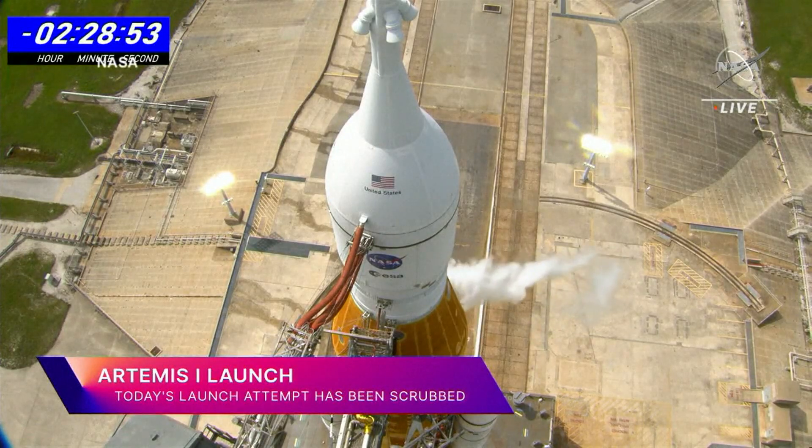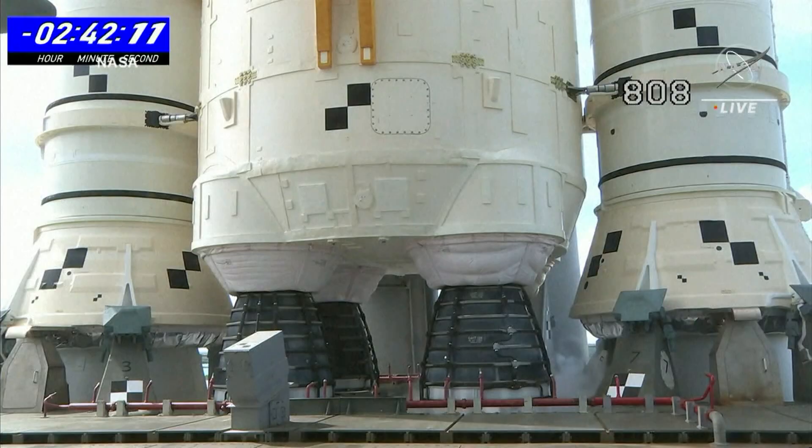The launch for NASA's new moon rocket scrubbed for a second time. A scrub for the day here at the Kennedy Space Center, this time after a dangerous fuel leak that crews had been battling for hours on Saturday.